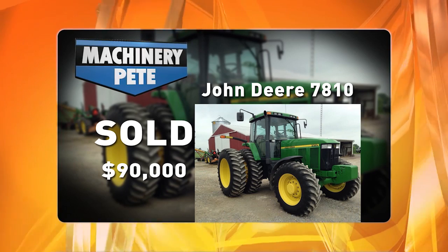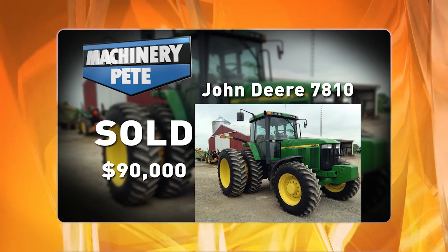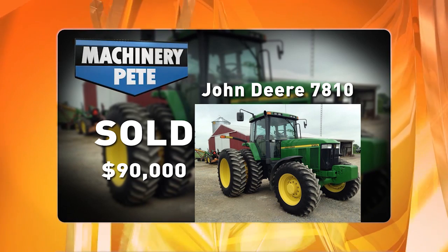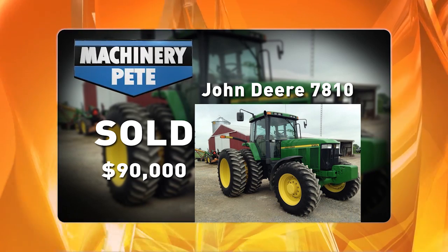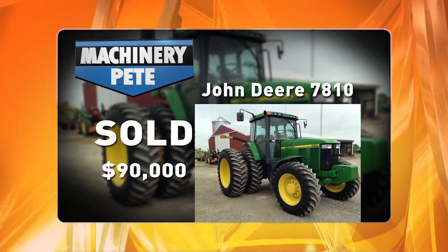This John Deere 7810 — I posted a picture of it to our Machinery Pete Facebook page, and in a couple hours we had over 30 comments from people all over the world. A lot of the comments were about the engine and the pre-emission.